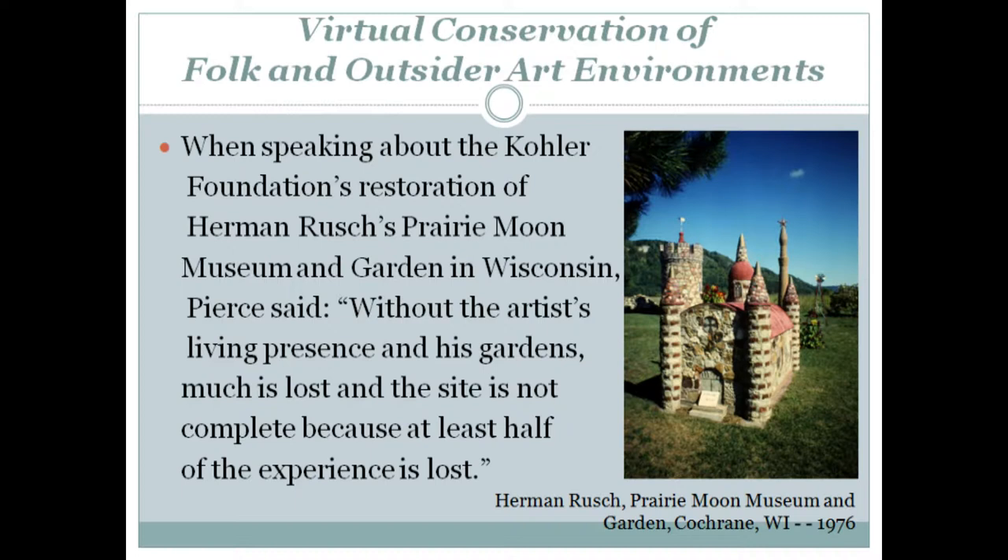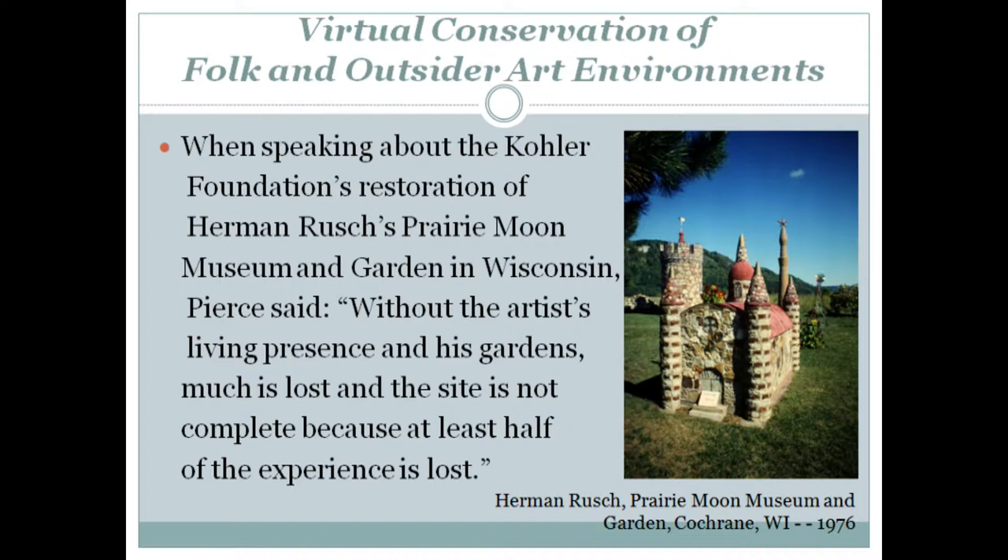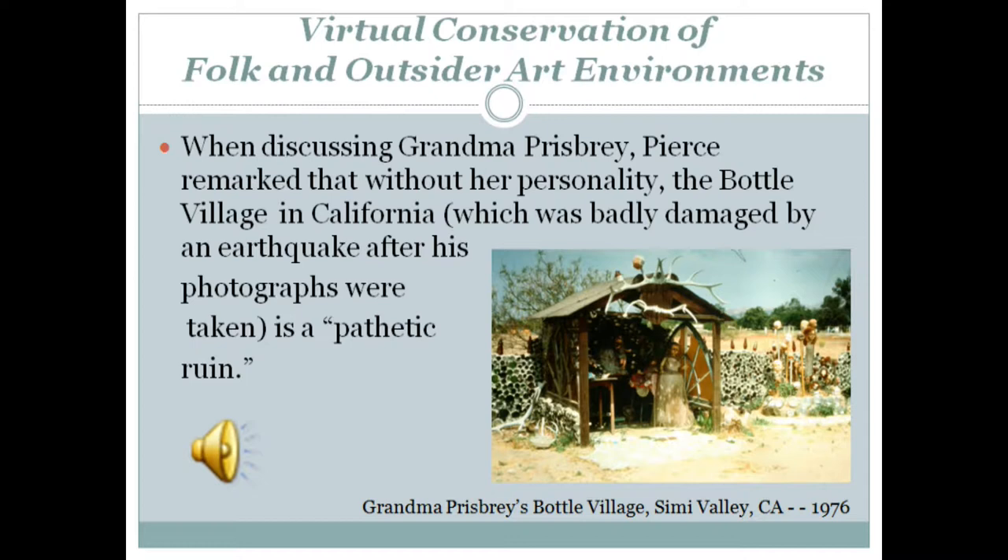When speaking about the Kohler Foundation's restoration of Hermann Wusch's Prairie Moon Museum and Garden in Wisconsin, Pierce said that without the artist's living presence and his gardens, much is lost, and the site is not complete because at least half of the experience is lost. When discussing Grandma Prisbury, Pierce remarked that without her personality, the Bottle Village in California, which was badly damaged by an earthquake after his photographs were taken, is a, quote, pathetic ruin, unquote.